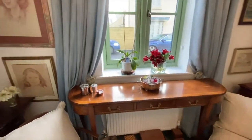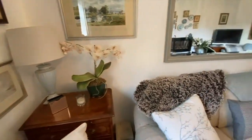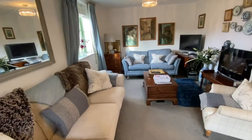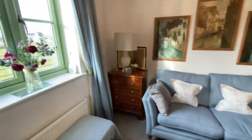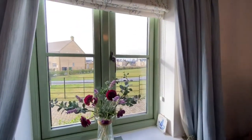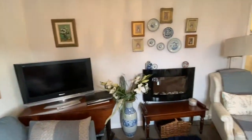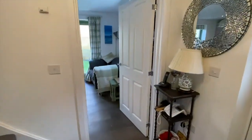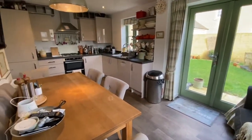Next to this is a dual aspect sitting room. Moving on, we enter the kitchen diner with French doors which open into the back garden.